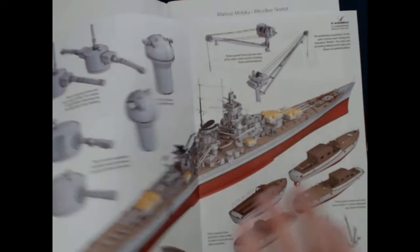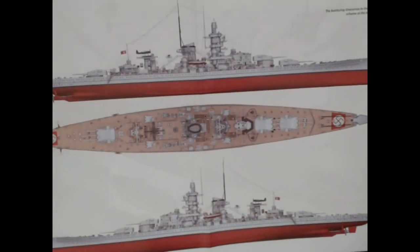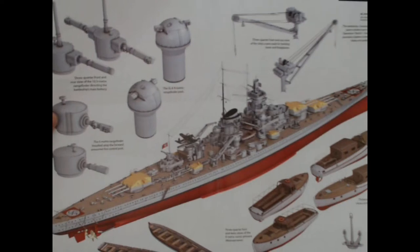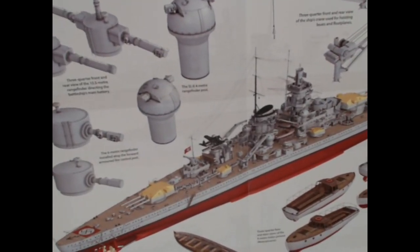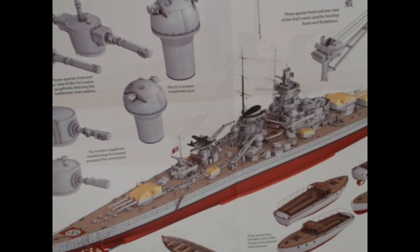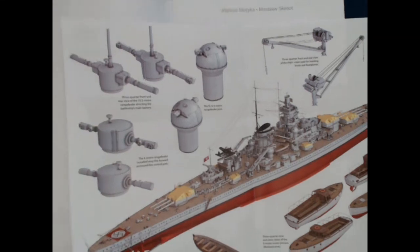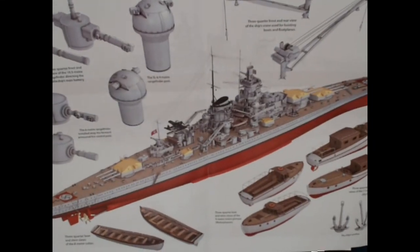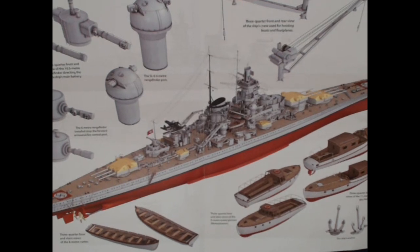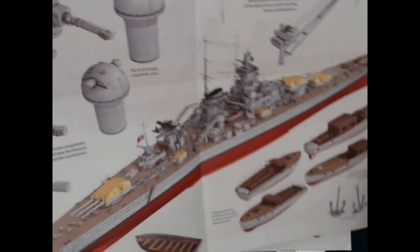Then they have this color foldout, which is a nice color version of the ship — not to 1:350 scale — showing some of the rangefinder equipment down to very small detail. Interesting, the color on the top of the turrets. I'm not sure why this particular photo displays those in that kind of color — maybe they're trying to point out details that are on the tops of the turrets.